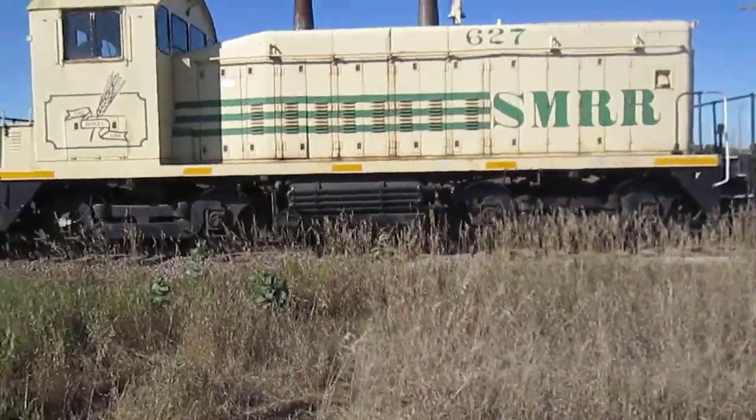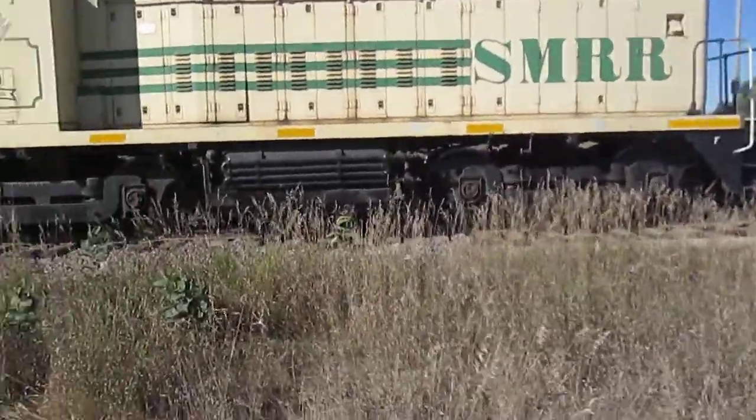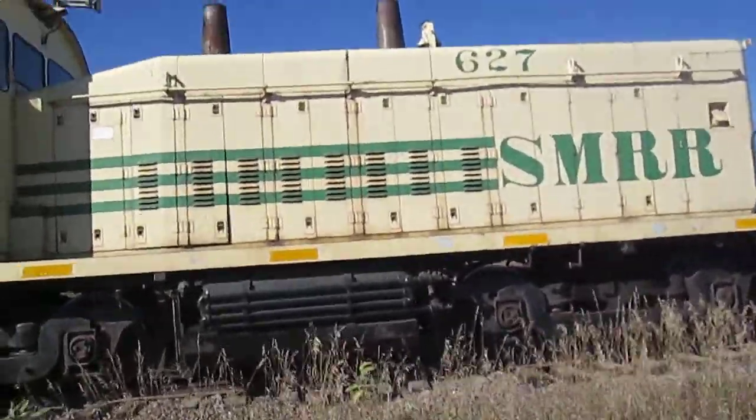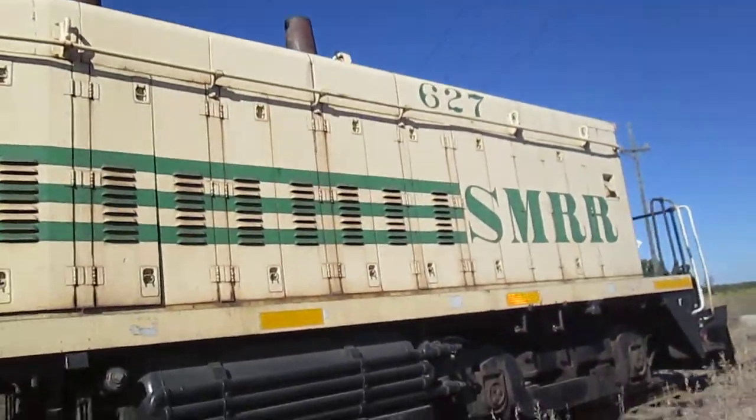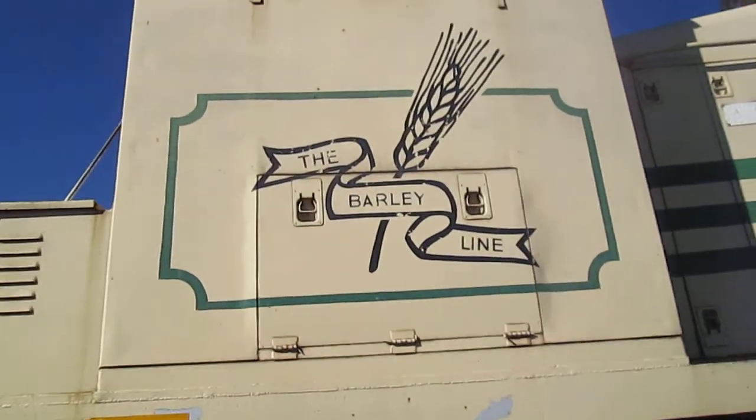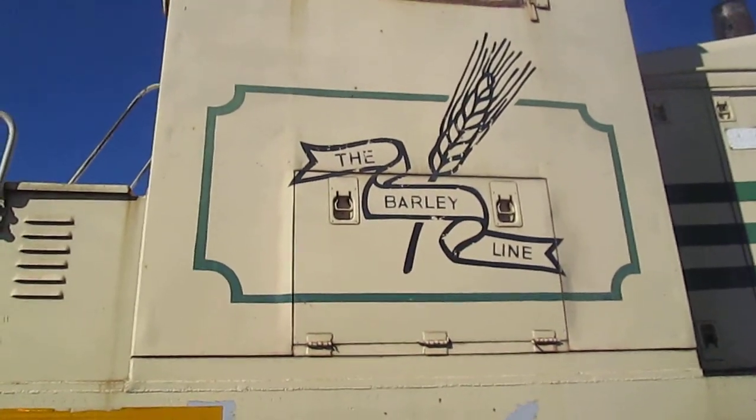Here's a locomotive found on an active railroad track near Millbank, South Dakota. One I haven't seen before — I don't know what the SMRR is, 627. It says The Barley Line.